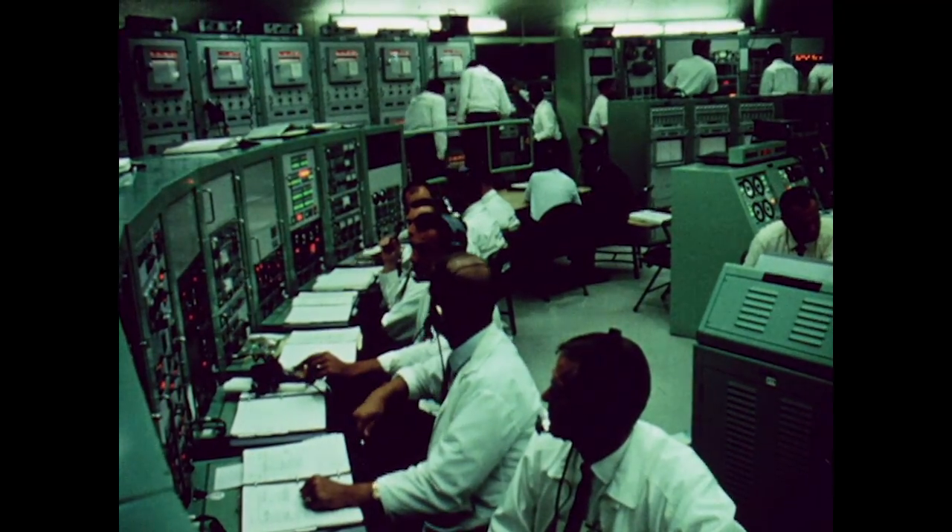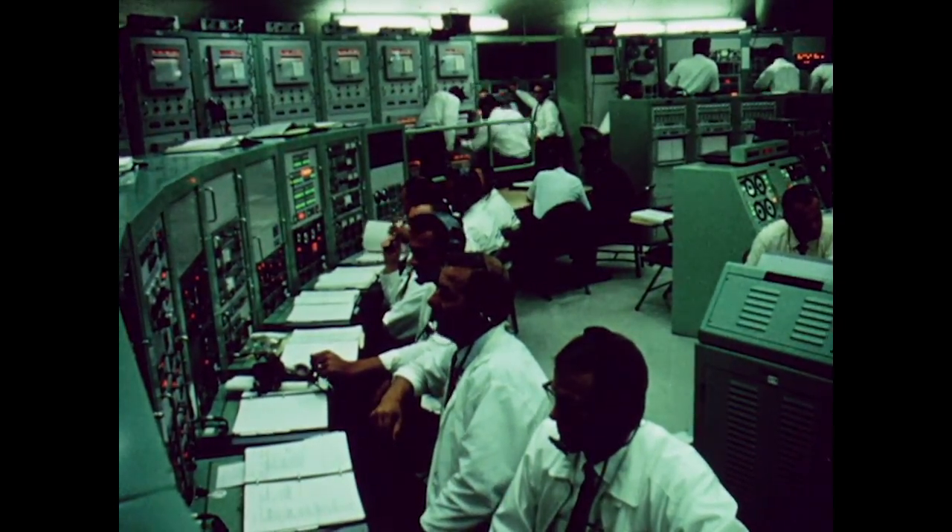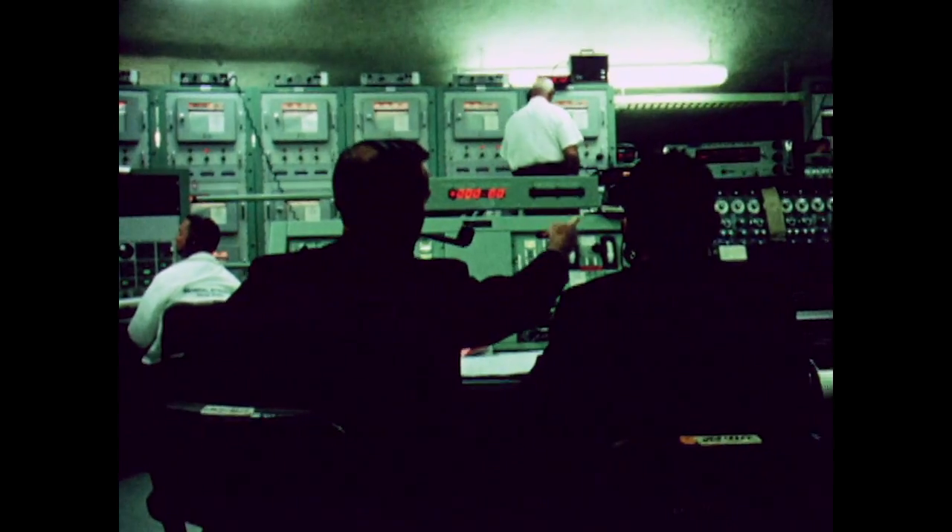Pressurization. Go. Atlas. Go. Centaur. Atlas autopilot. Go. Centaur autopilot. Go. Launch director. Go.